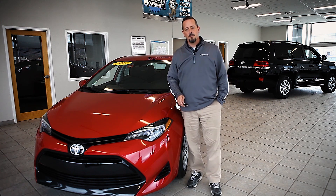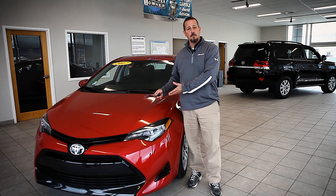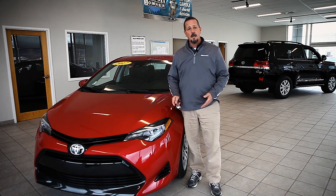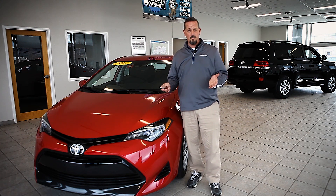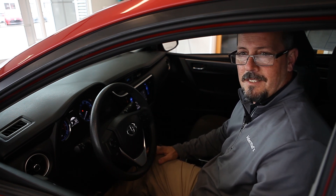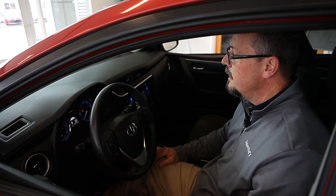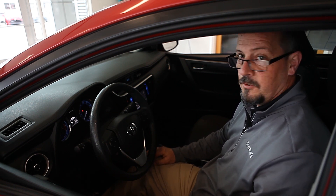Hi, Craig Williams here from Alderman's Toyota again. Just to follow up on these 2017 Toyota Corollas I was talking to you about the other day, I'd just like to show you some of these fantastic safety features that I think are going to be really important for people moving forward with these cars. So Toyota has TSSP, or Toyota Safety Sense for the passenger vehicles. In 2017 they added some fantastic features for these vehicles.